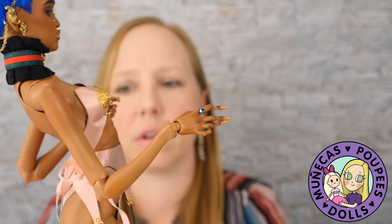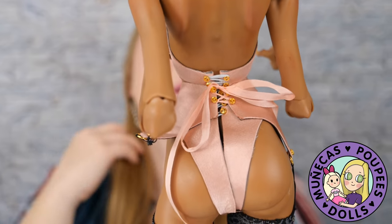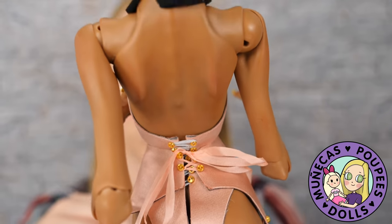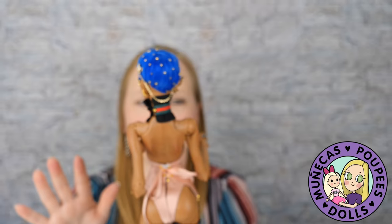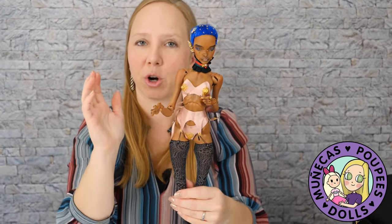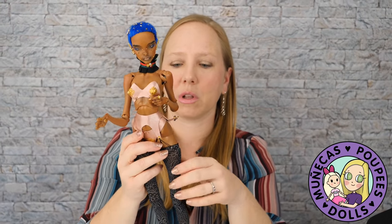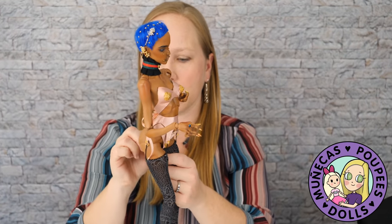I'm going to show you the back of the lingerie as well. She is so gorgeous, and she's got hyper-realistic blushing including on all of her private parts, which I cannot show on YouTube, but I will post on Instagram. If you're not following me on Instagram and you want to see more of this beauty up close, please make sure to follow me there - I will link that below as well.